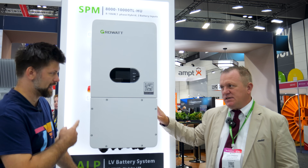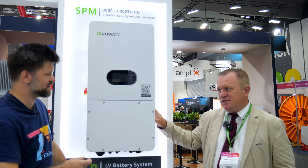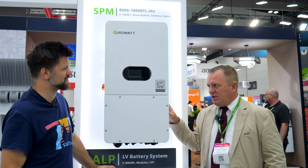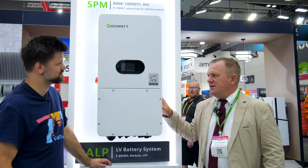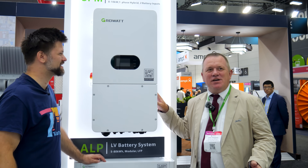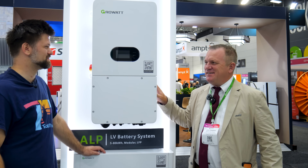So it is single phase and it's 10 kilowatts? It's 9.9 kilowatts due to the current regulations. There you go, so you're getting just a little bit under. Yeah, but we can call it 10 because we're rounding it up to 10. Perfect, fantastic.